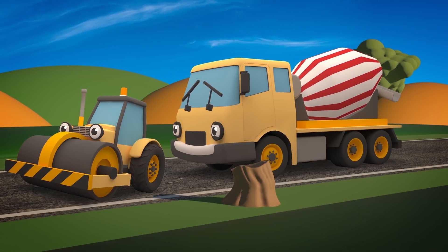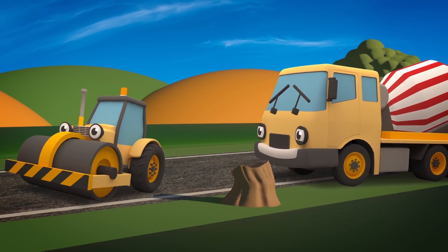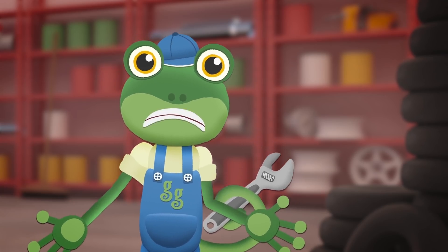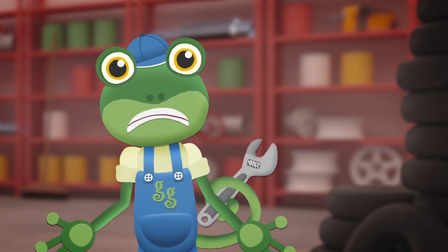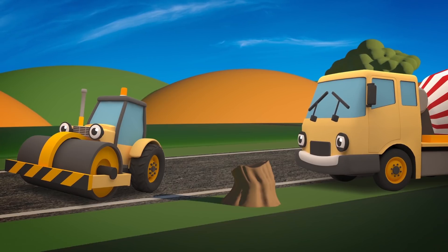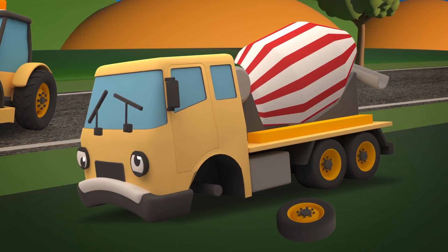Hmm... Your drum is still making a terrible noise! Are you sure you won't come back to the garage? We don't want your drum to stop! Uh-oh! Celia! Where are you going? If the concrete hardens in your drum, then you'll be in terrible trouble! It'll take days to get the hardened concrete out! We need to get you fixed up right away, back at the garage! Oh no! Celia! What have you done? Your drum has stopped! And now your wheel has come off!